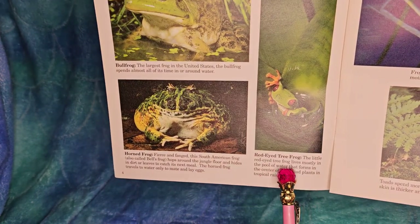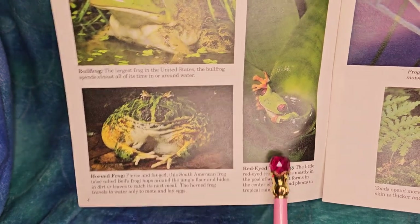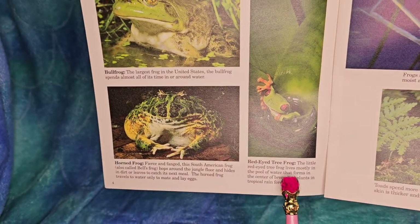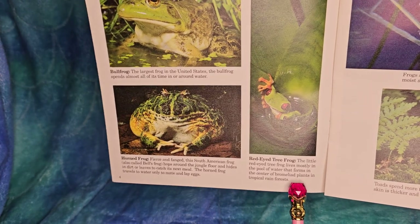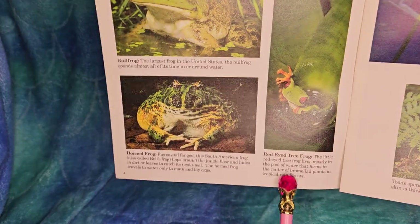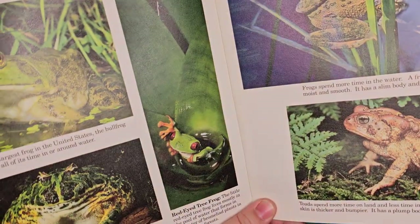The red-eyed tree frog lives mostly in the pool of water that forms in the center of a bromeliad - a type of plant found in tropical rainforests.